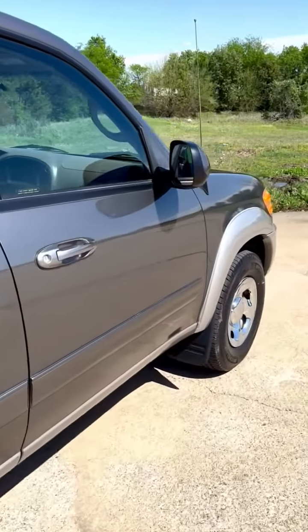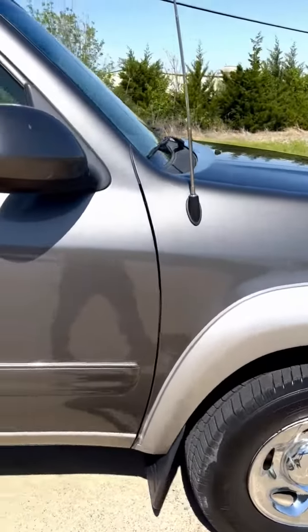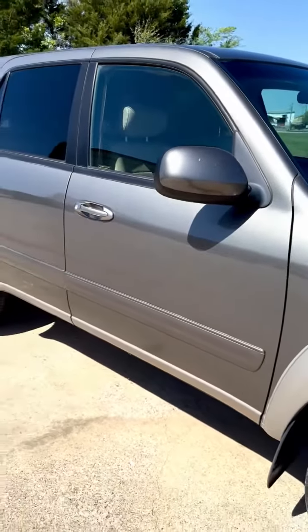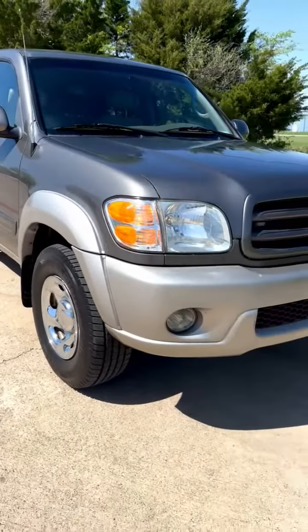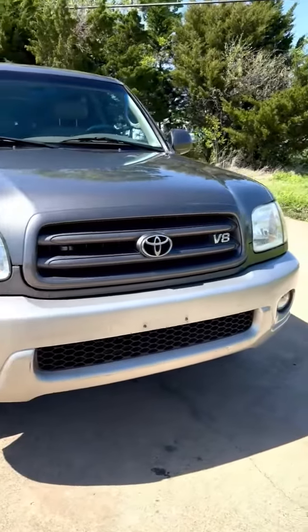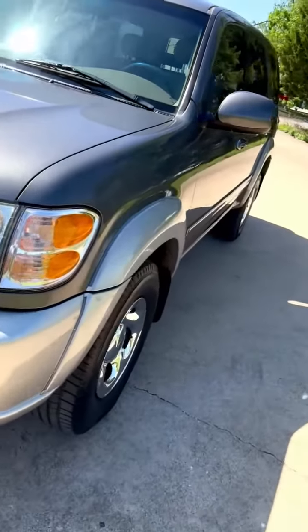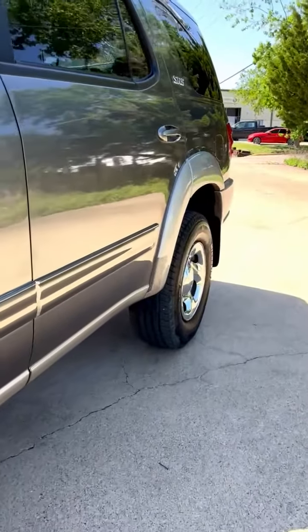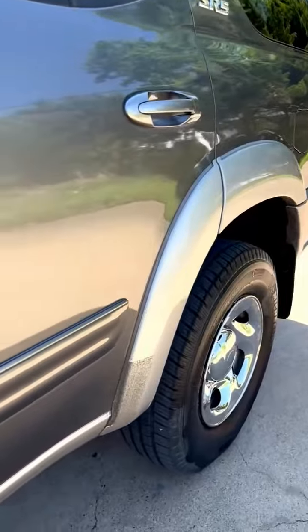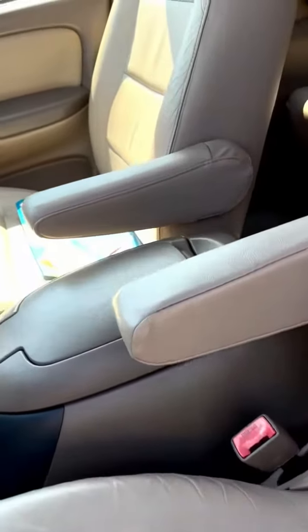You'll be lucky to find a door ding in this thing — it's very, very clean. The interior is in great shape, and the Carfax report shows no accidents.